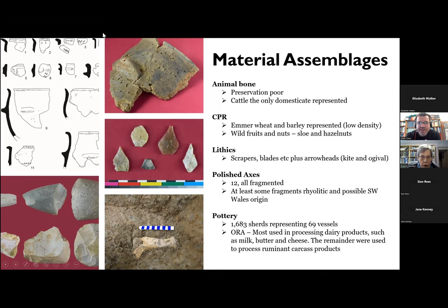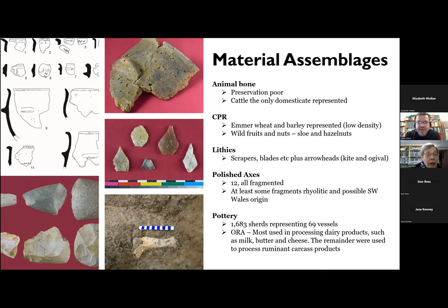The ditches themselves are full of goodies that tell us lots about the people who visited and used this site. We have a range of lithics and polished stone axes. The pottery assemblage is also extremely significant — it's the largest early Neolithic pottery assemblage from Wales, a very large number of vessels. We've done some organic residue analysis on those vessels as well, and these, similar to those you just heard about up north, seem to be used for the processing of dairy products. We also have eco-facts: animal bones, not particularly well-preserved, but completely dominated by cattle, no other species represented. We also have a small assemblage of carbonised plant remains that includes emmer wheat and barley, and a range of wild nuts and berries too.